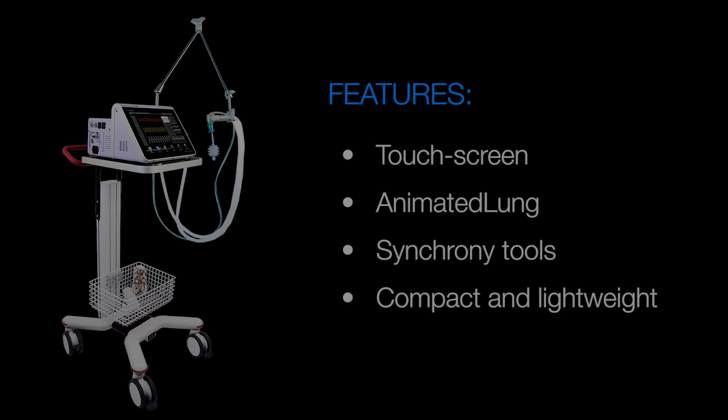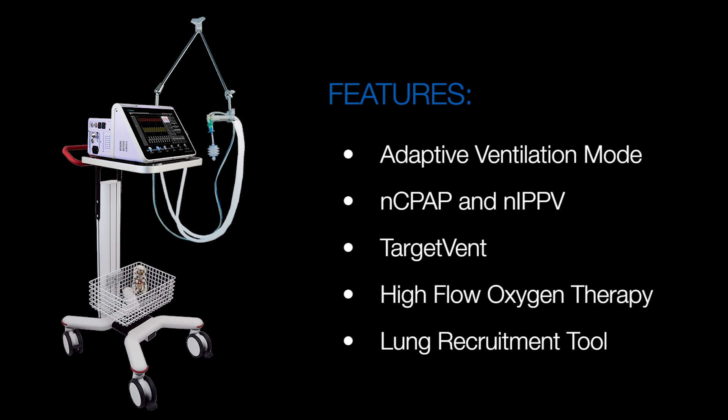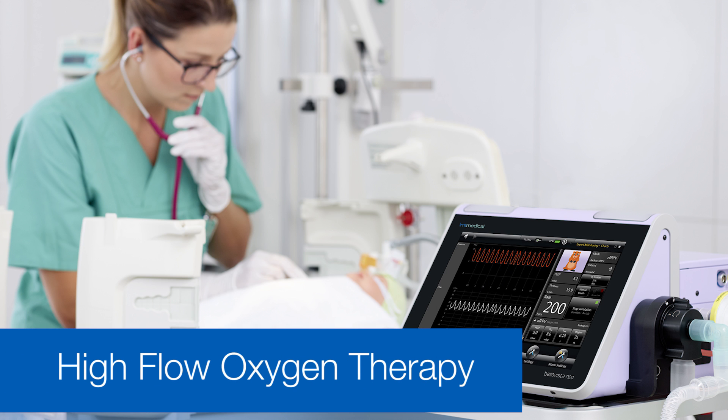and extremely quiet. It still incorporates every essential feature needed to manage critical respiratory functions. Each user can easily adjust the touchscreen interface, reducing possible error and risk. Bella Vista Neo offers high-flow oxygen therapy to improve newborn comfort